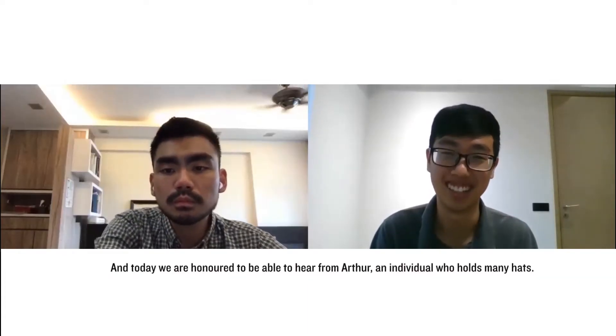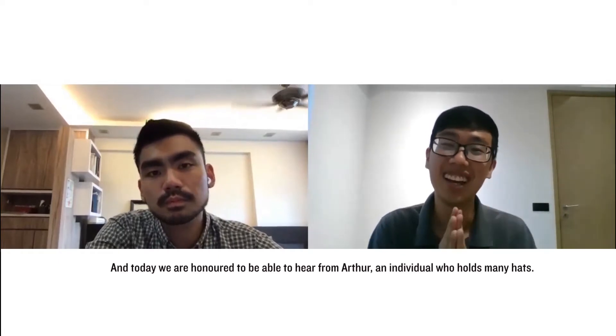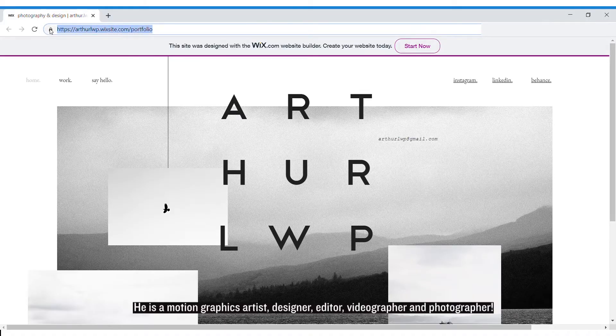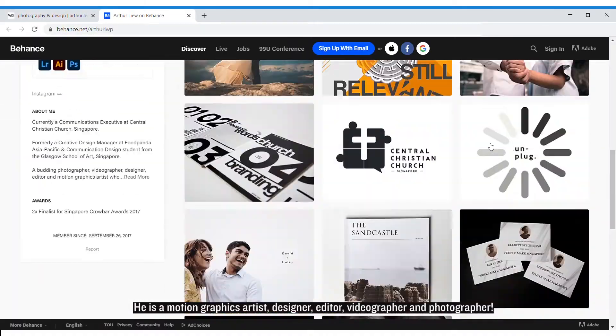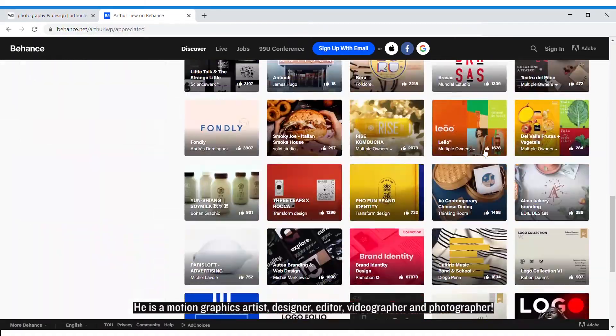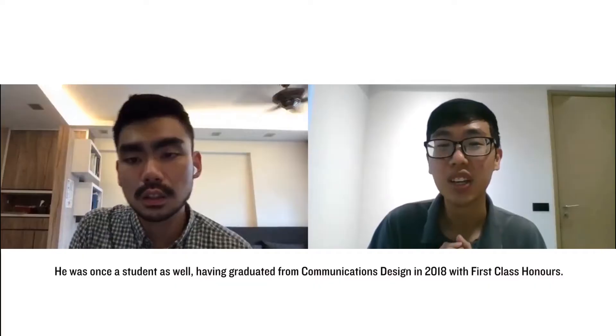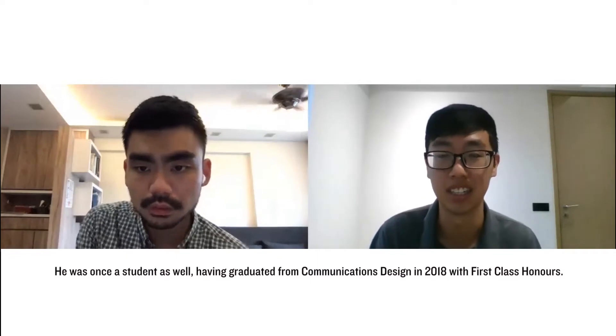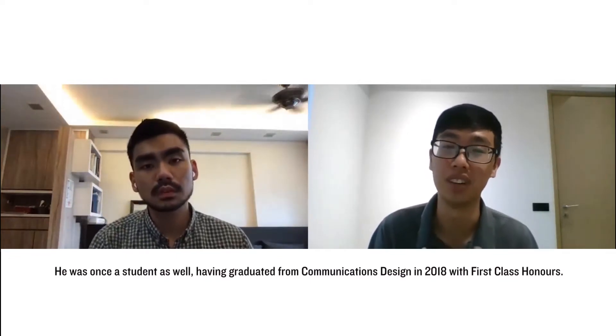Today we are honored to hear from Arthur, an individual who holds many hats. He's a motion graphics artist, designer, editor, videographer, and photographer. He was once a student as well, having graduated from Communications Design in 2018 with first class honors.